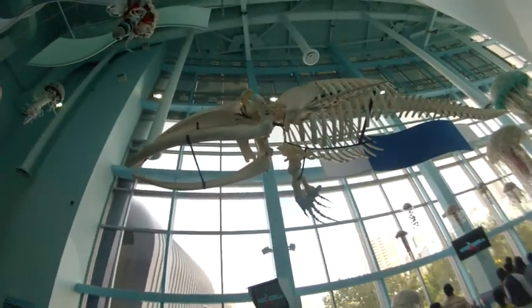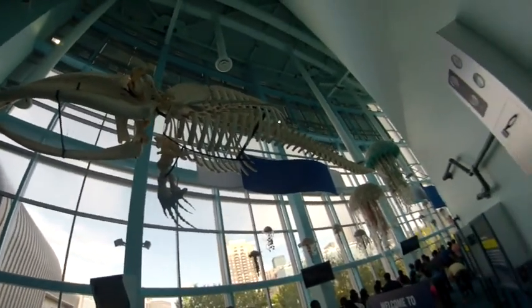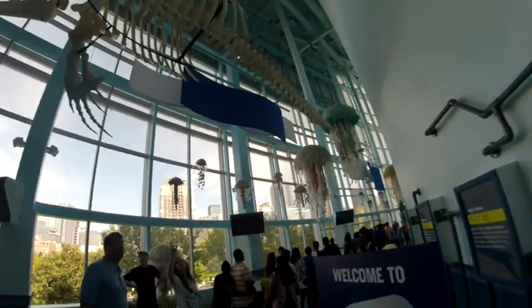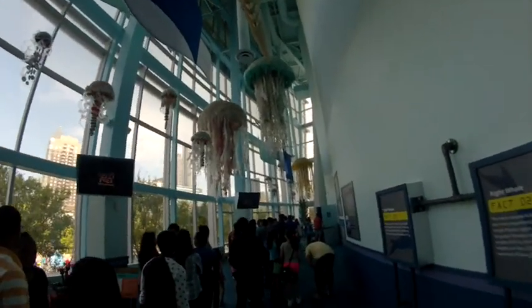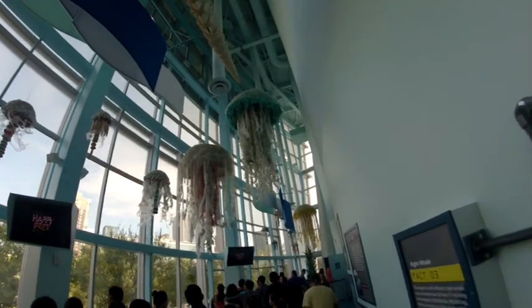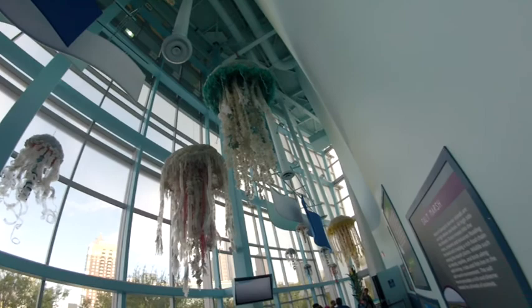So this is an actual right whale skeleton, not a recreation.